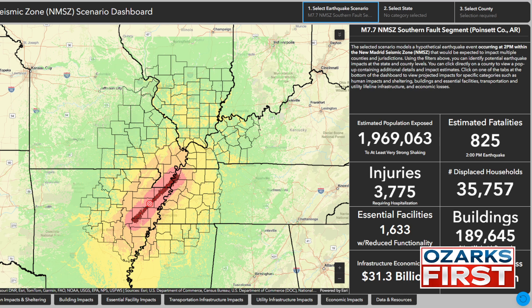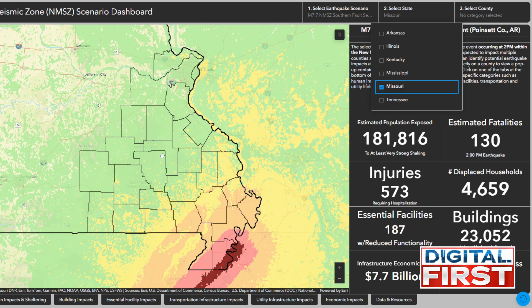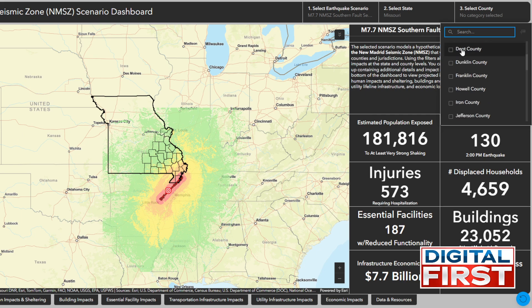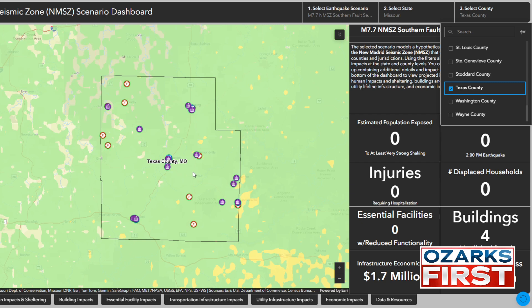No matter which of the three scenarios you look at, there are huge numbers of economic loss. You can also select state and county up here. If you live in one of these counties that is more directly affected — say Texas County — it will take you and give you direct numbers just based on that county.